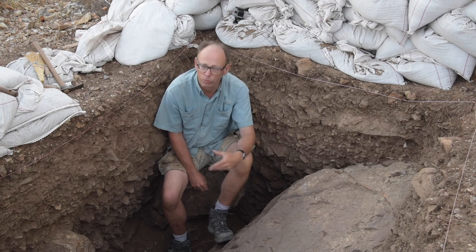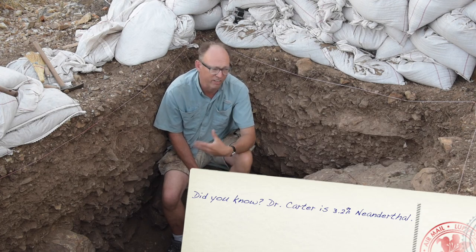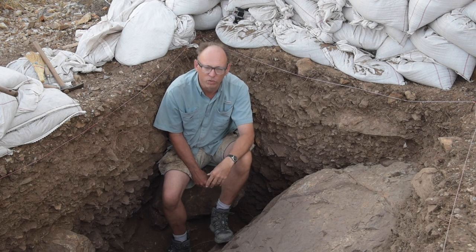we know, thanks to molecular biology and ancient DNA, that we actually physically interacted — we interbred, we saw each other, we may have competed for the same resources. And in virtually everybody today, with the exception of sub-Saharan Africans, there are traces of Neanderthals in us. So I think there's a research question but also this kind of personal link for all of us.